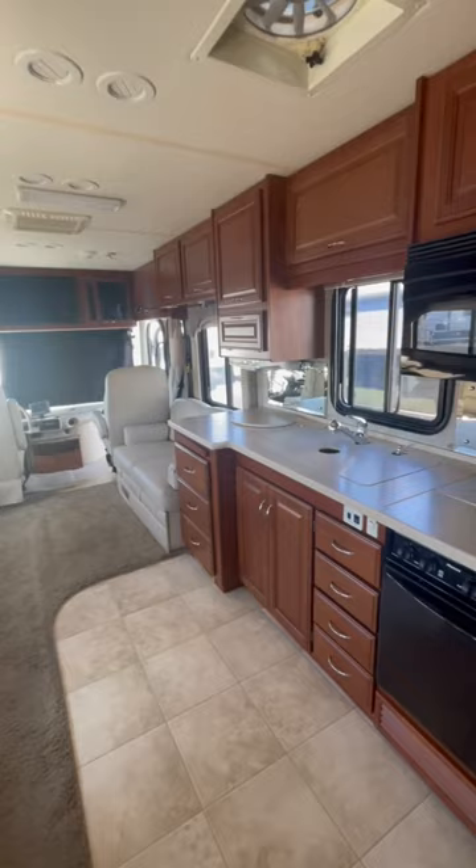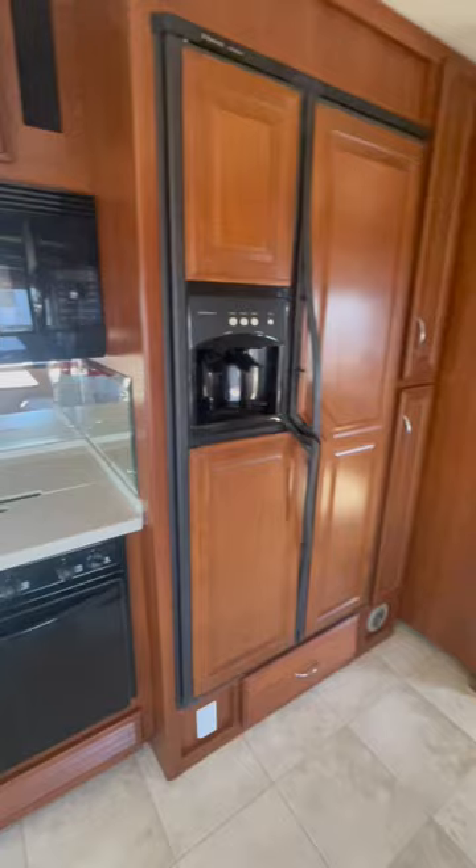Look at all the counter space. This is a 2007, so it's actually in really, really top-notch shape for being that aged. It's just gorgeous inside. Fleetwood always did a really good job with their diesel pushers and motor homes for years — great coach, absolutely gorgeous.